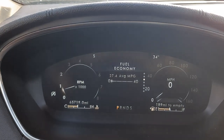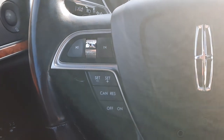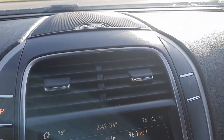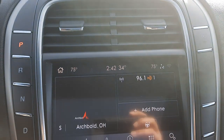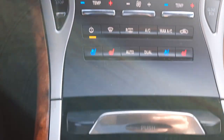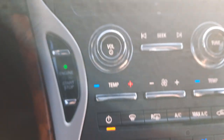Got a little over 65,700 miles on it. Got cruise control, menu controls, center stack. Heated and cooled front seats, heated steering wheel.